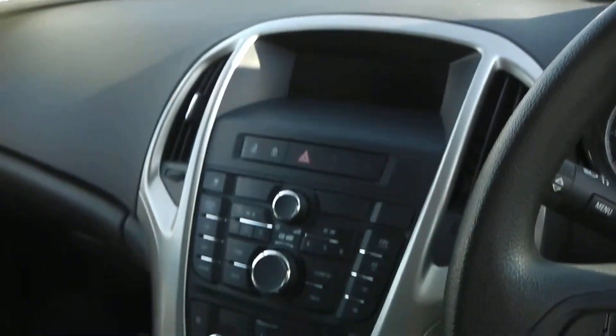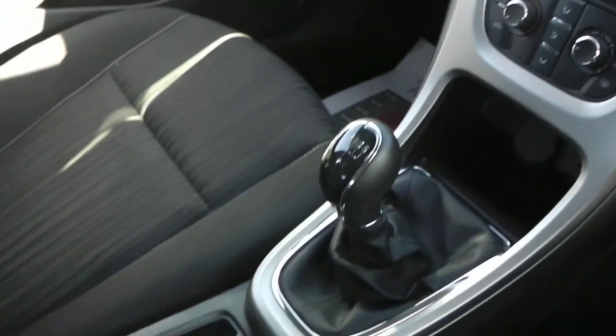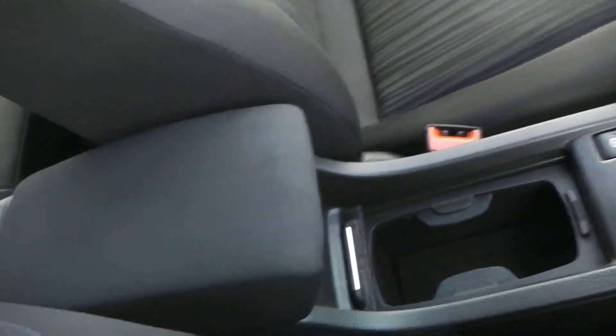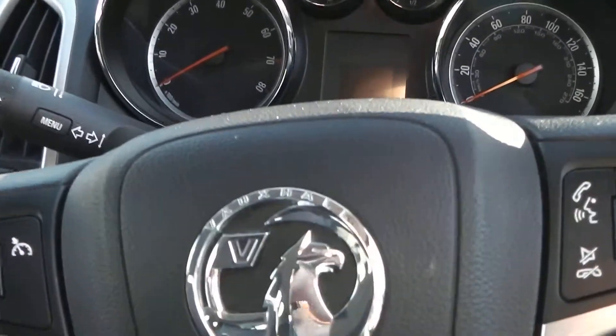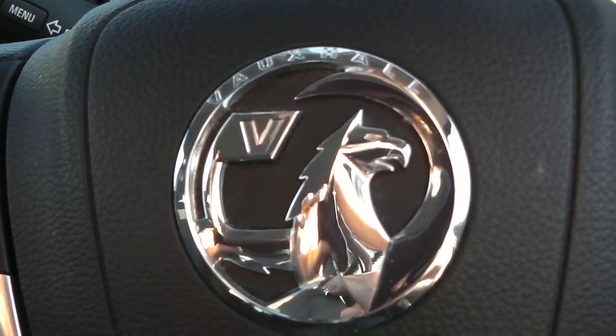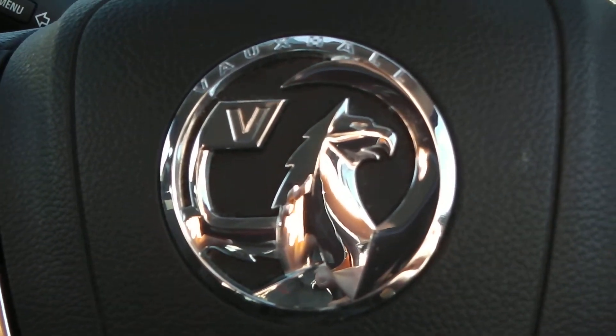If you like this vehicle and are interested, you can reserve it online and you'll be entitled to a £75 discount. Also, if you are looking for finance, look no further than our dealer finance, where we can comfortably beat any bank or high street lender. Thank you for viewing the Vauxhall Astra.